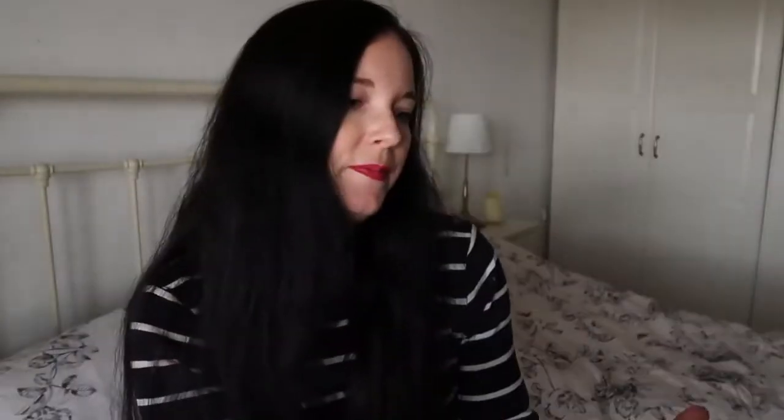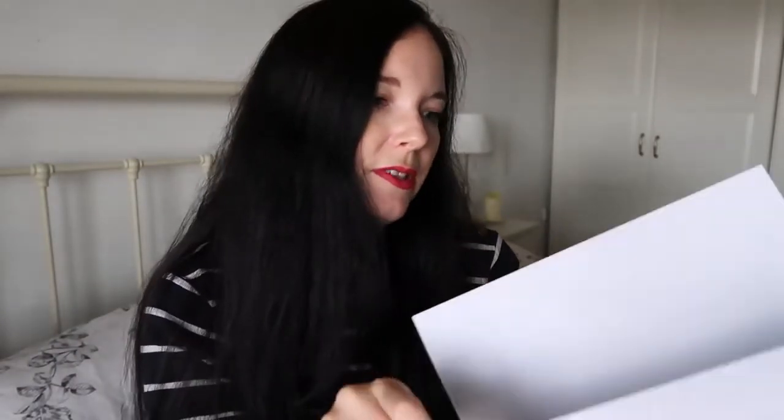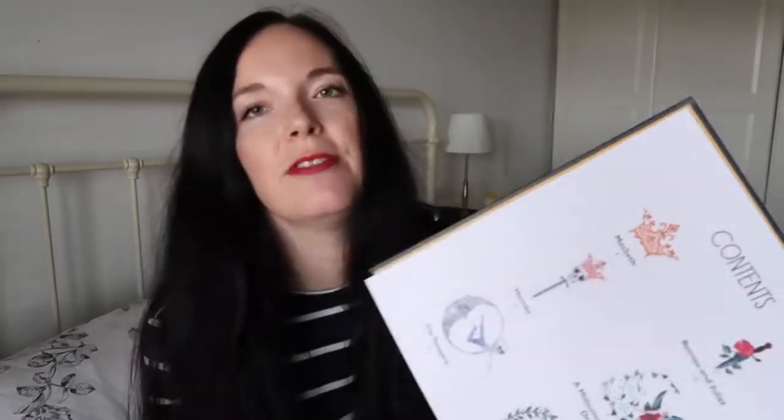It's really fantastic - a lovely big book with good quality, thick pages. It has got Macbeth, Romeo and Juliet, Othello, As You Like It, Hamlet, A Midsummer Night's Dream, Julius Caesar, Much Ado About Nothing, The Tempest, Twelfth Night, King Lear, and The Merchant of Venice. So if you want to teach your children some Shakespeare, this is really great.